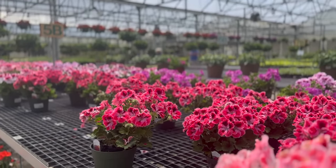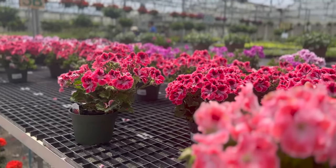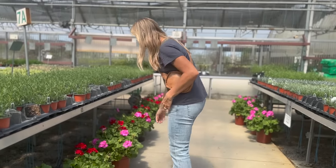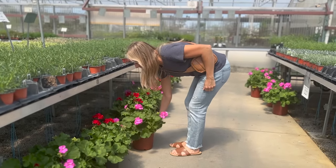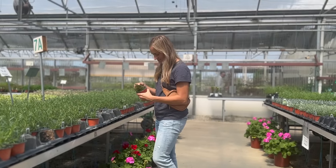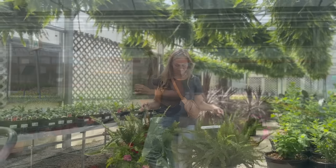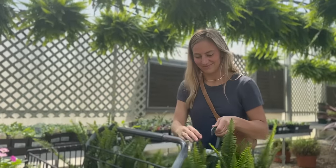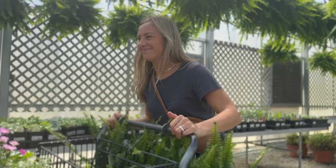There is something simply so magical about going to the garden center for the first time in the season. Everything is bursting with color. There's so much life and it's just fun to see what's out there. Even if you're not ready to buy flowers yet, going and looking around and just seeing all that the garden center has to offer is always a lot of fun.